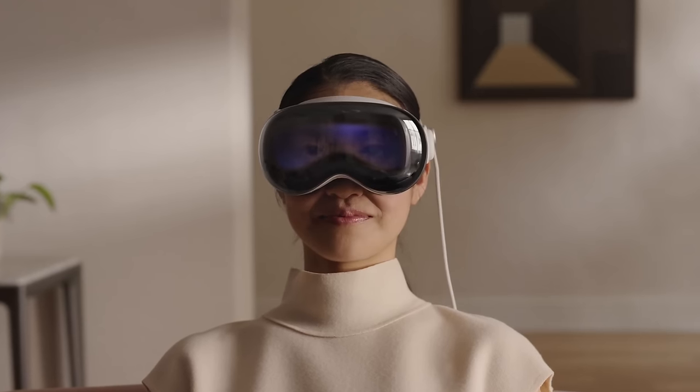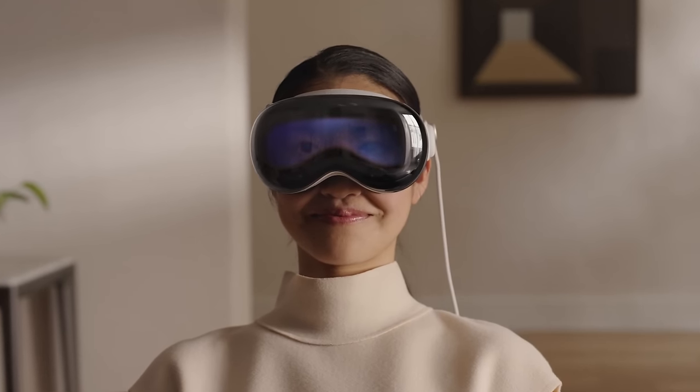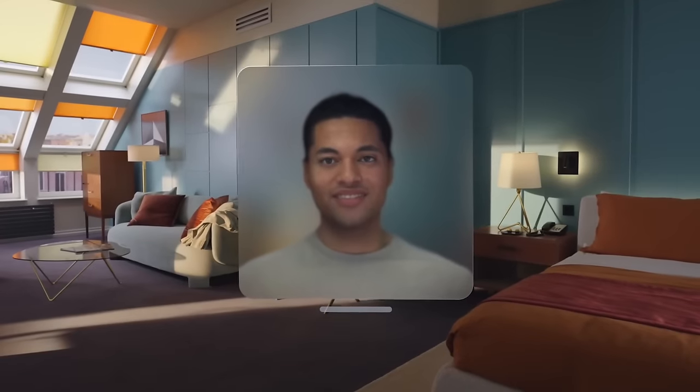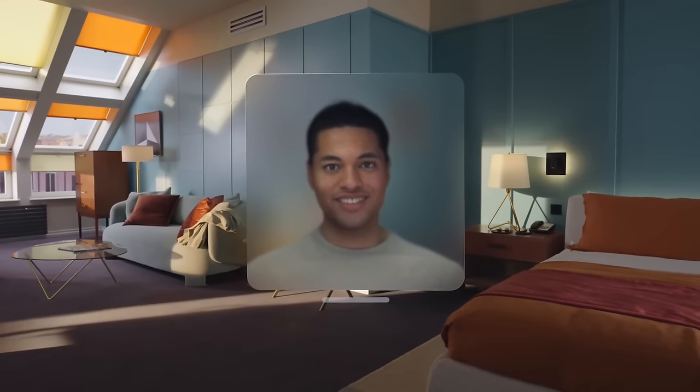If somebody walks over to you, they'll be able to see your eyes — Apple calls this EyeSight. What's interesting is it will actually be your digital persona shown on the front, not your actual eyes, but they'll react as you would react. Once you get the Vision Pro, you do a scan of yourself. This will also be used for FaceTime, so if you're on a FaceTime call with the headset on, people will see your digital persona.